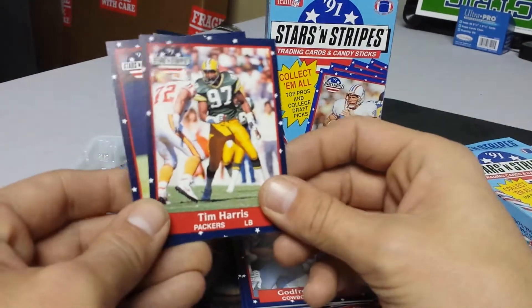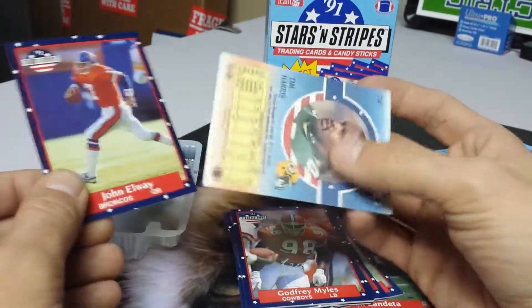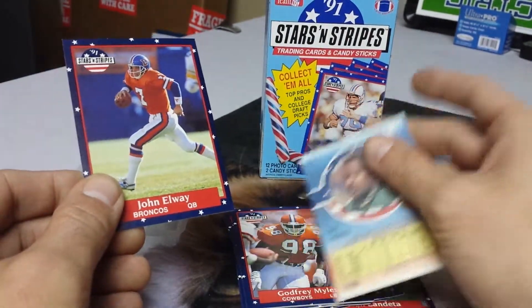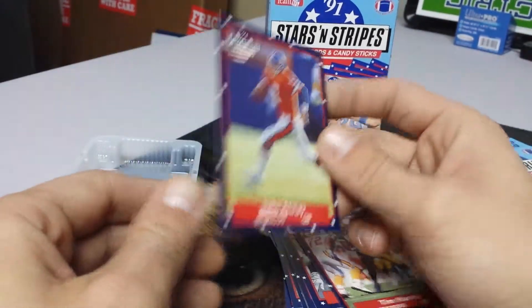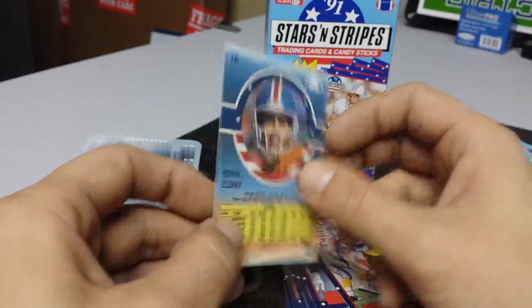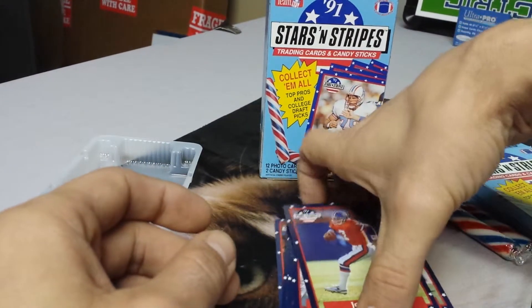We've got Tim Harris from the Packers, linebacker. And to end it all, we've got John Elway from the Broncos. 1991 — the cards are in good shape.